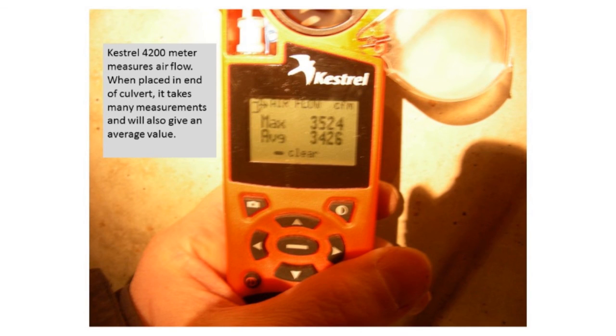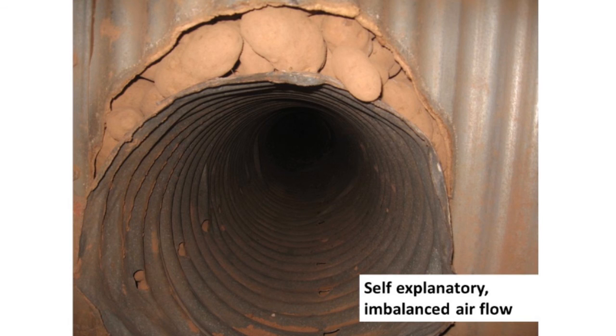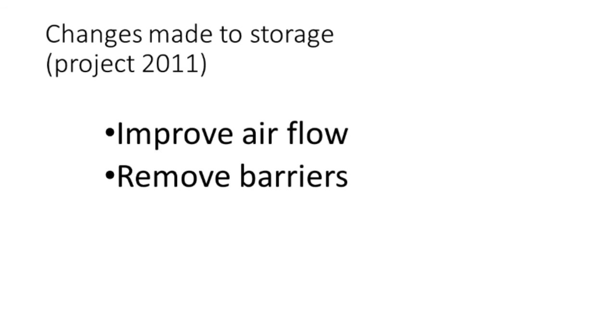This little Kestrel meter: you can put it in the lateral and measure your airflow. It'll take many measurements and give you the average value of how many cubic feet per minute in both round and rectangular culverts — you can program it to those specs. One problem we saw was a culvert that didn't fit exactly, causing misdirected airflow. So here's a farm case where we tried to improve the airflow by removing barriers and did measurements to see how making slight changes improved air flow.